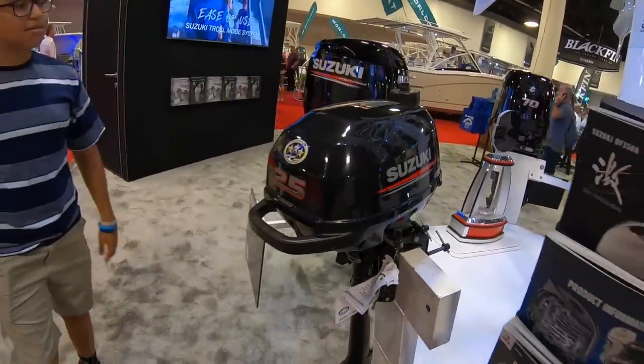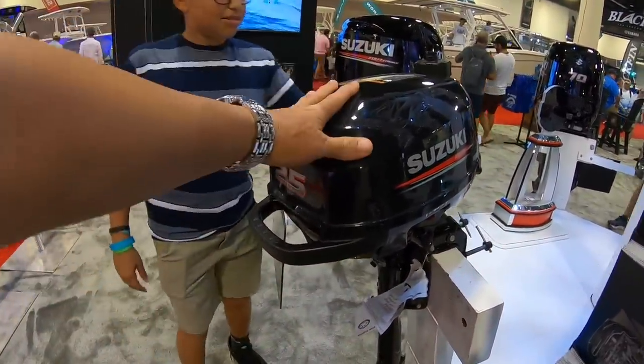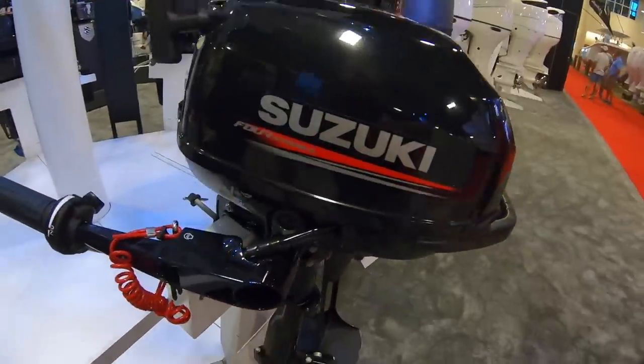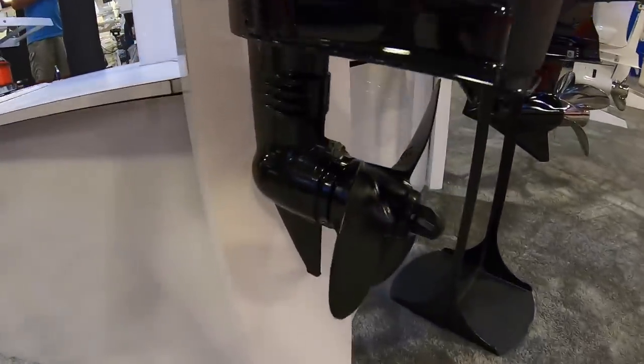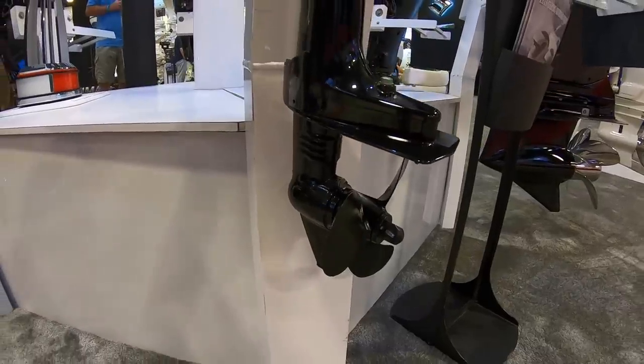All right guys, so here we go. My next boat, I'm going to put quads right here. Quad Suzukis right here. You think it'll move? Nope. Yeah, quad Suzukis right there. Look at that. They got a three-blade, six-inch by 26-pitch.